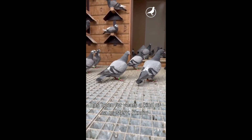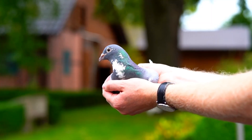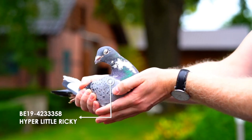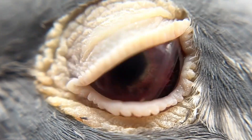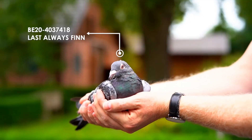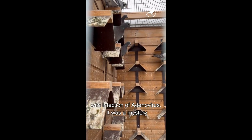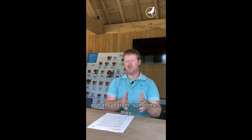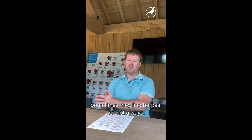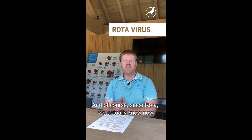Young bird disease syndrome has for years been something of a mystery. In many articles and cases, adenovirus was said to be the cause, but we've discovered this isn't really true. In the 90s we found a lot of adenovirus in those cases, but scientists were never able to reproduce those specific symptoms by infecting birds with adenovirus alone. Sometimes they found adenovirus, sometimes circovirus, sometimes herpes — but not always.